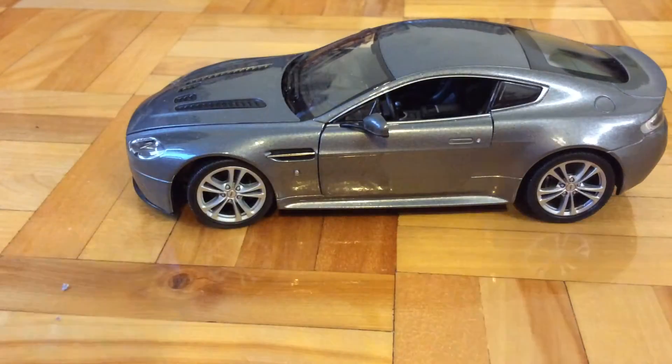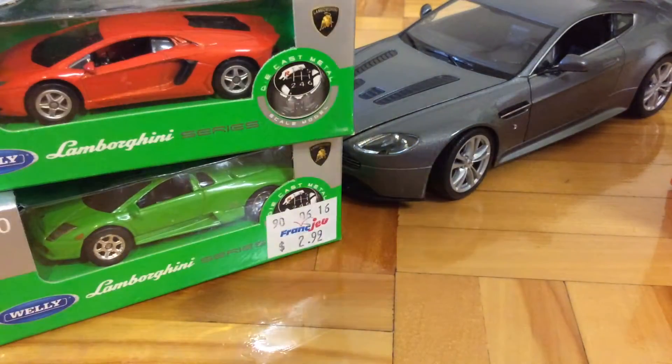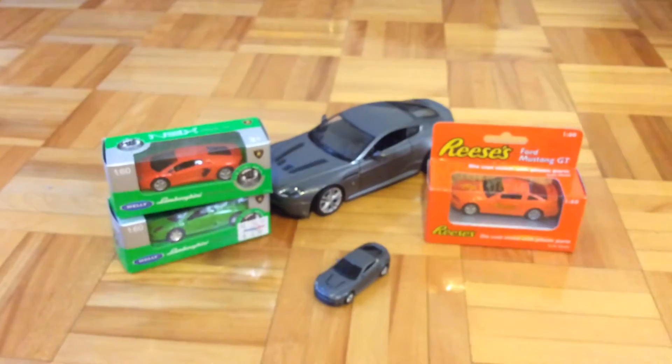That's about it for my collection. You can comment down below which is your favorite car from the whole collection. So yeah, until the next video, this is Purrfish, out.